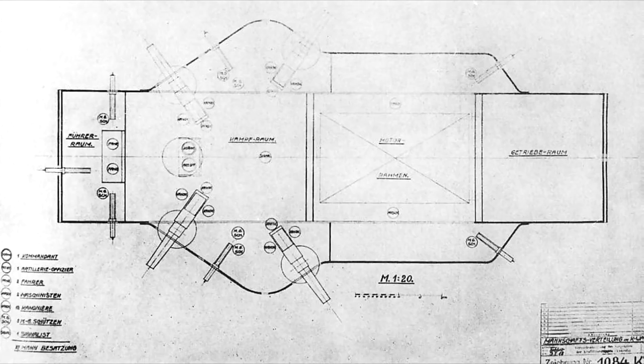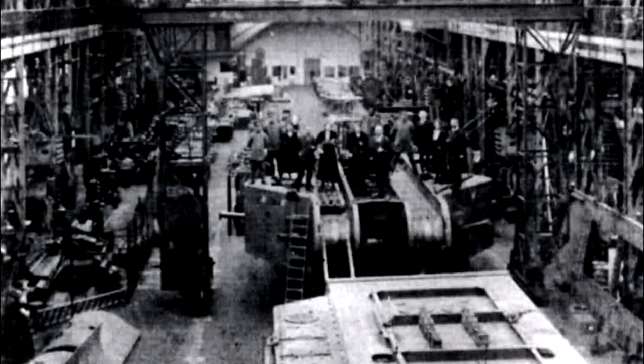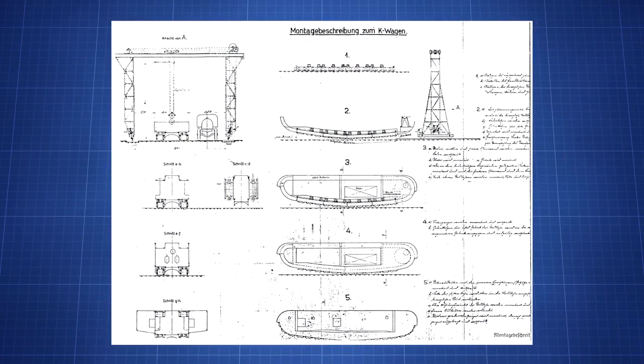Only two K-Wagons were partially produced. They were in their final stages of construction as the war ended and never left their factories or moved under their own power. These two 120-tonne beasts were armed with four 77mm guns that could fire shells weighing up to seven kilograms. Additionally, seven machine guns would be scattered around the vehicle, with a crew of possibly up to 27 men. The power plant was two engines delivering a total of 1,300 horsepower, with a top speed estimated at seven kilometres per hour — and that was in good conditions.